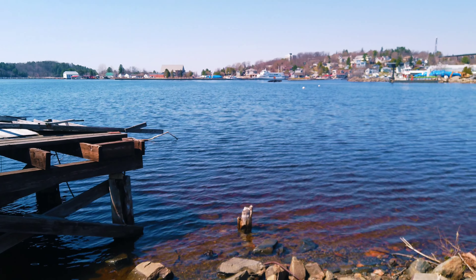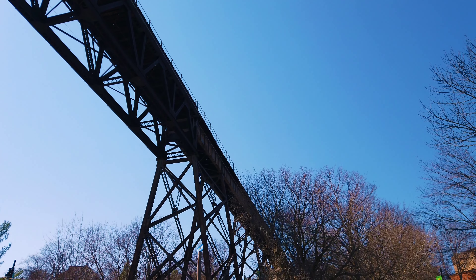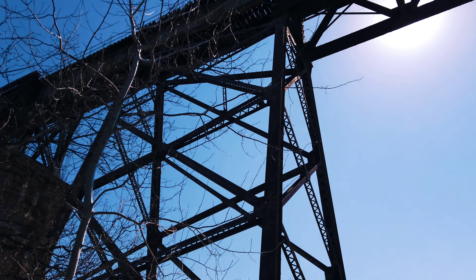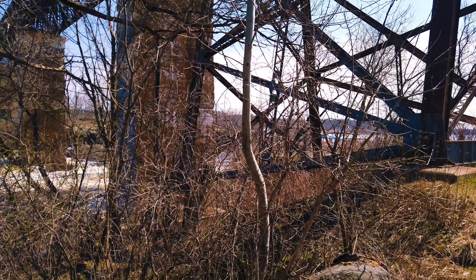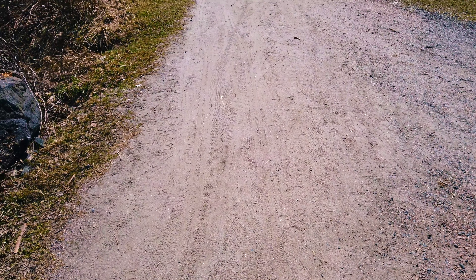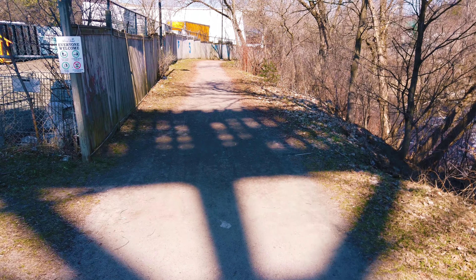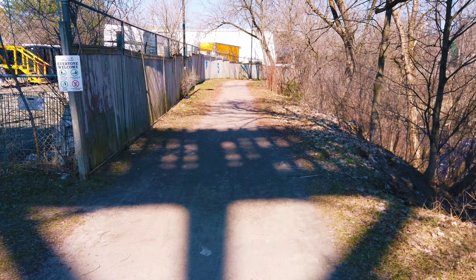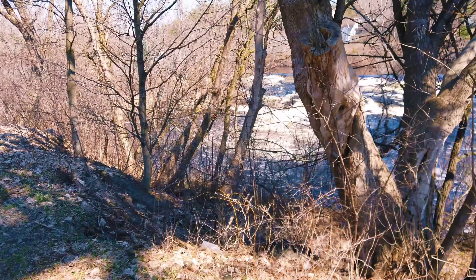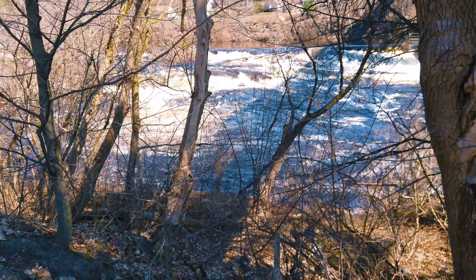I'm under the Parry Sound bridge here — the big famous bridge — right beside the river. I'm standing on the former railway tracks that went down that way. It's now a walking trail that goes all the way behind me to the stocky center. This is what I came to check out — it's flowing today, lots of spring runoff.